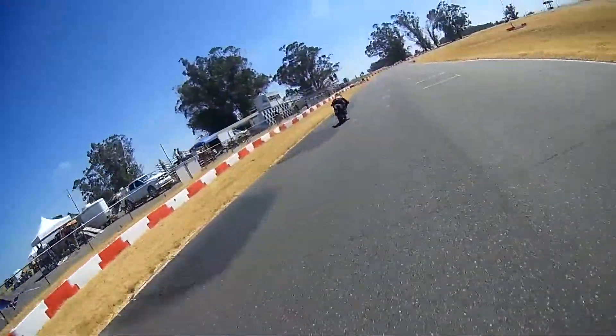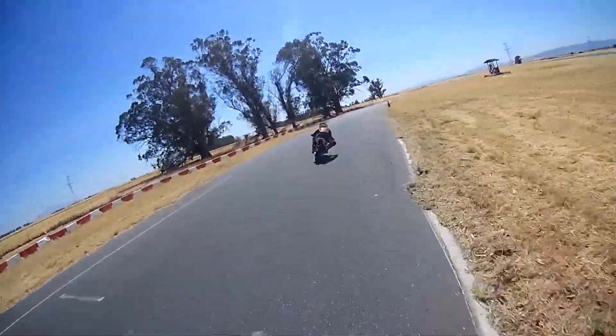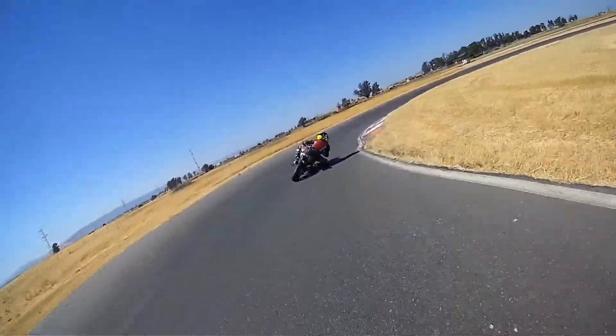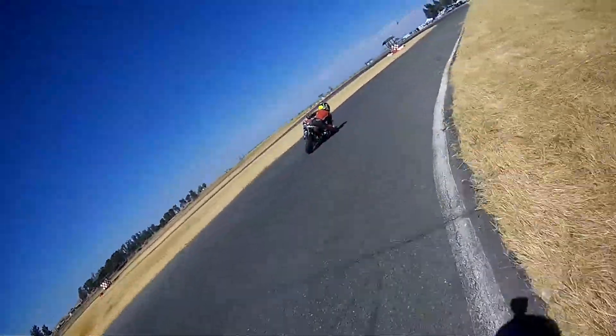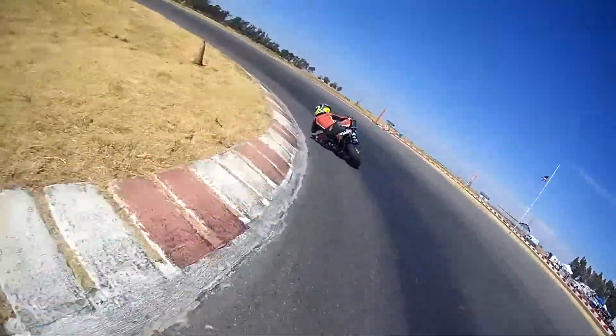The kid right there is on a 150, I think. And like I said, the kid only probably weighs like 40 pounds or something — he's like nine or ten years old. But he is good. You can tell he has a good lean angle and he's off the bike pretty well.